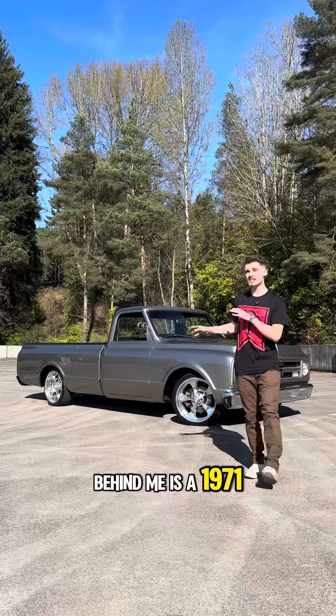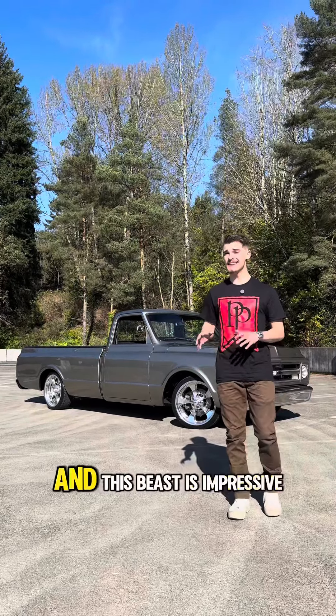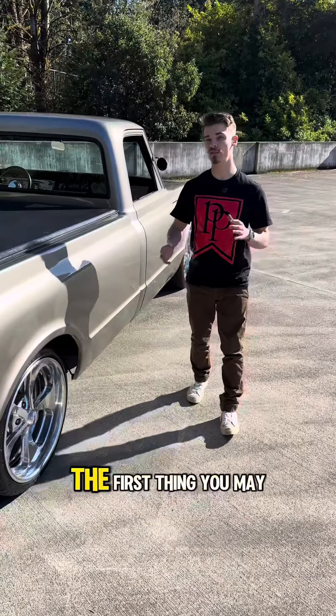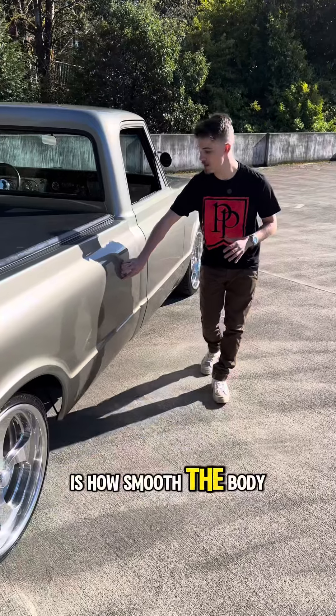Behind me is a 1971 Chevy C10 Custom, and this beast is impressive. Finished in Peugeot beige gizet metallic, the first thing you may notice is how smooth the bodywork is.